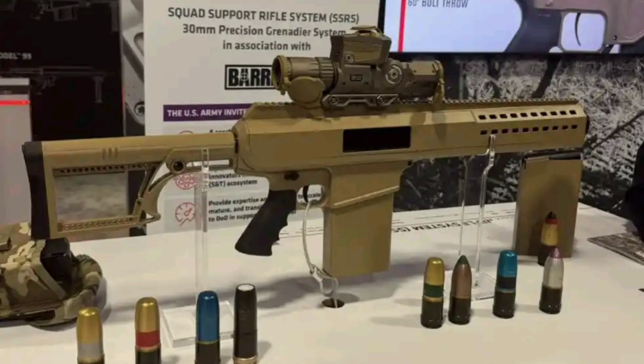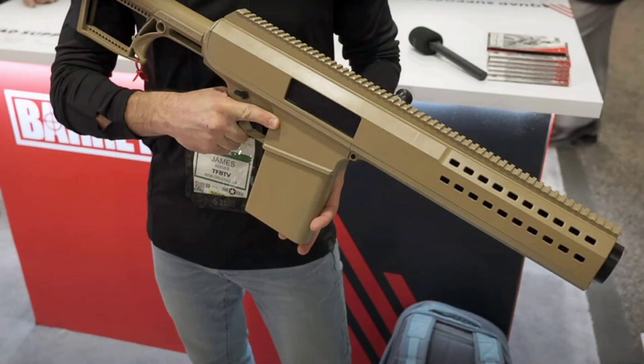So we're talking about a launcher that brings vehicle-grade firepower into the hands of one soldier. And it doesn't stop there — this thing is smart. It's equipped with the Vortex Optics XM-157, an advanced fire control system with a built-in ballistic calculator, laser rangefinder, and programmable airburst capability.